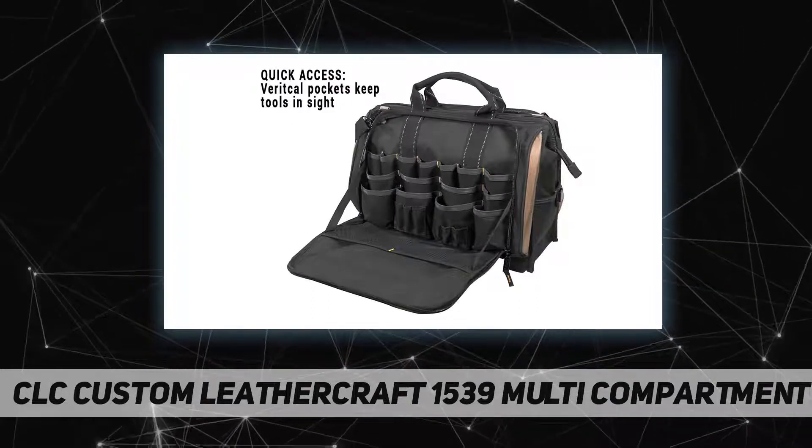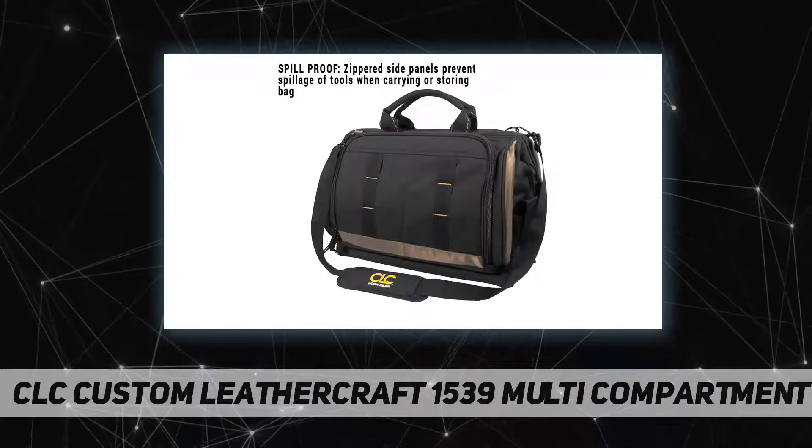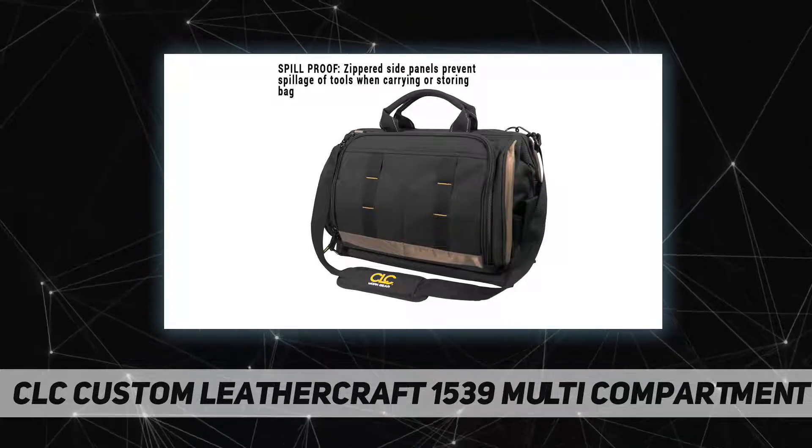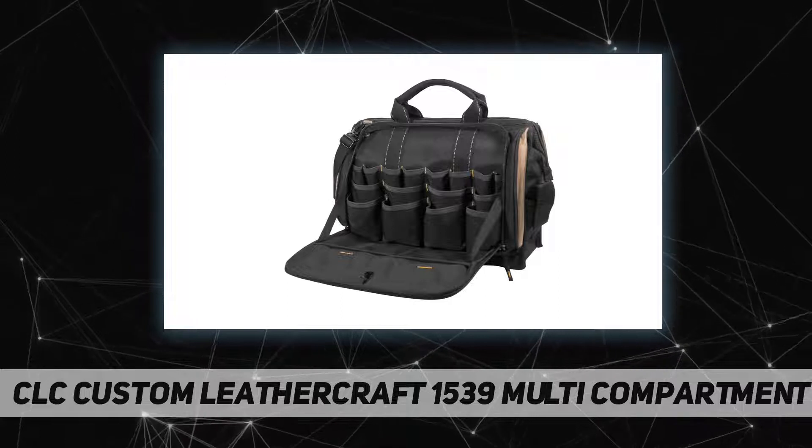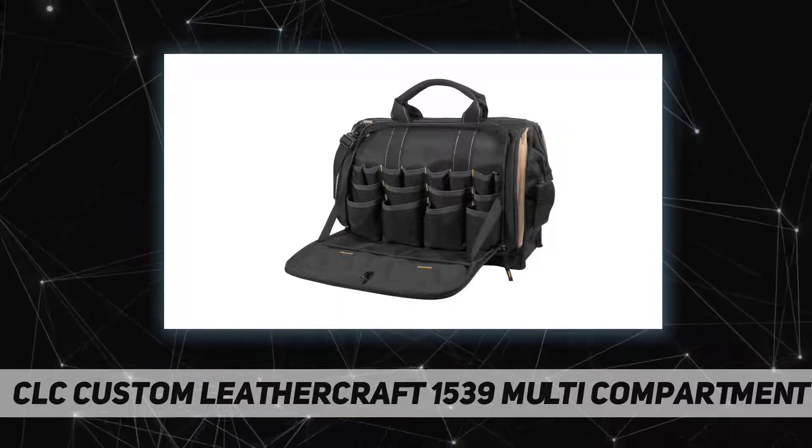The bag comes equipped with a textured padded adjustable shoulder strap as well as padded handles for a comfortable, secure grip. Built to last, the large multi-compartment tool carrier is an excellent solution for contractors and repair technicians who need to keep their tools close at hand and neatly organized.